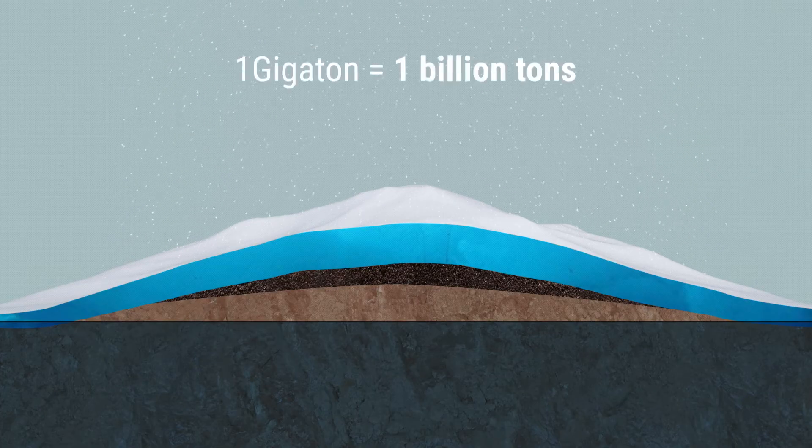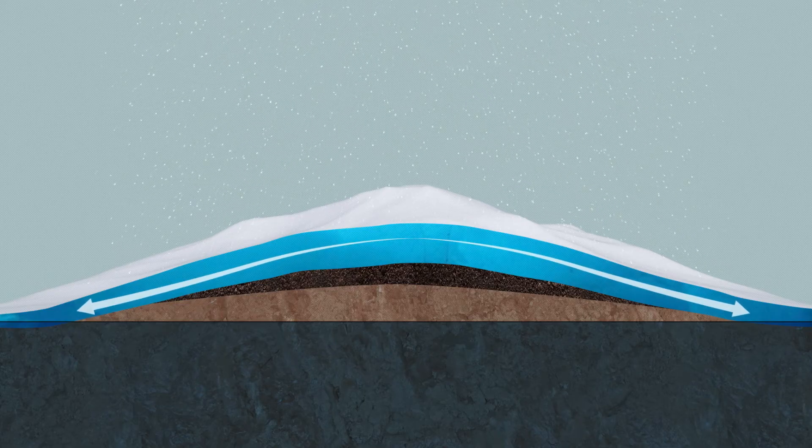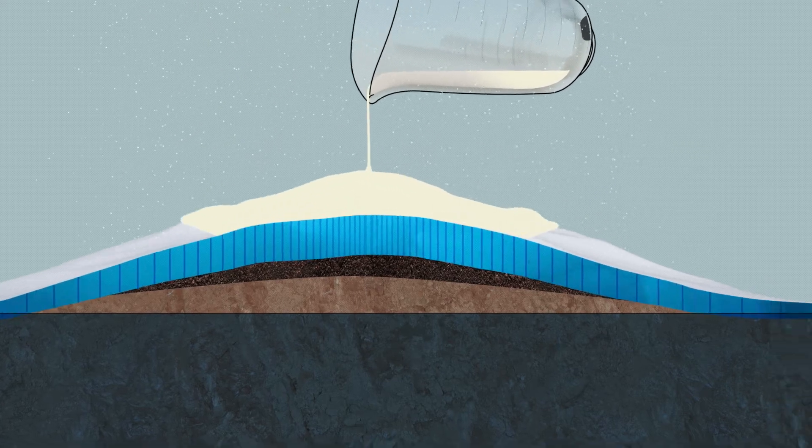We're talking about gigatons of ice, and they move very slowly from the center to the ocean. Glaciologists and geophysicists often describe the flow of ice sheets like pancake batter that flows slowly in the middle but speeds up as you get to the edges.